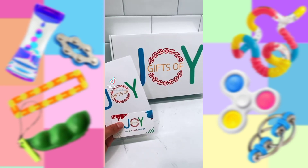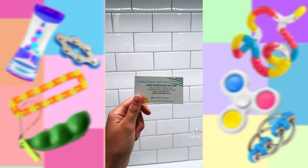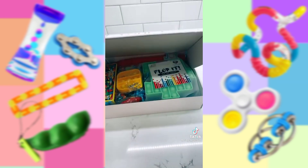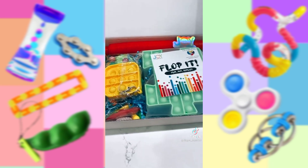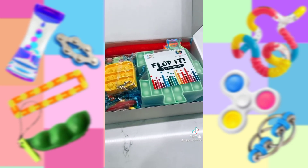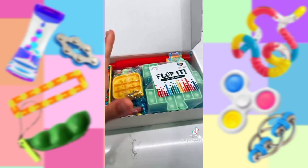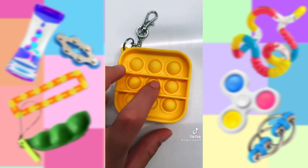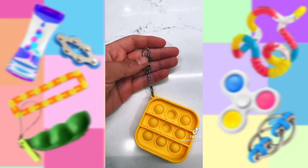Bye. Huge thank you to Gifts of Joy for sending me these amazing fidgets — go follow their Instagram. This is such a cute box, so let's open it. Oh my goodness, look at this — there is so much. Also, for 15% off, use Spread of Joy 15 at checkout. Let's start with this — this is such a good mini pop-it, and look on this side it says Joy on it. I love the ones that have keychains because it's so fun to take on the go.